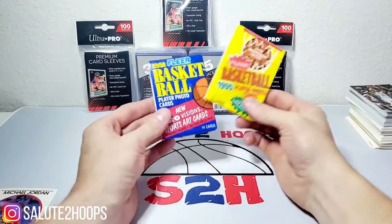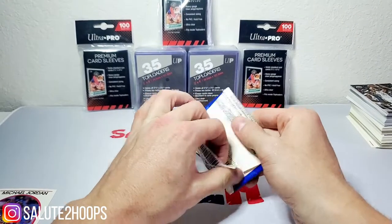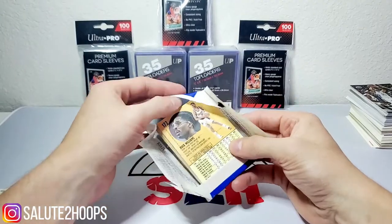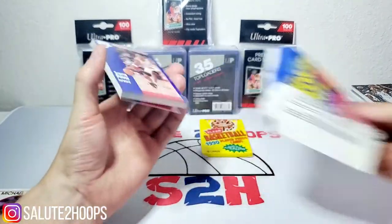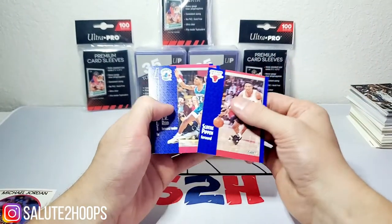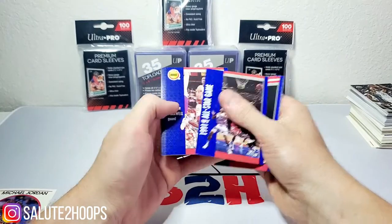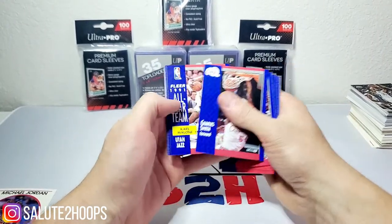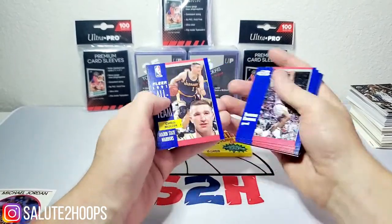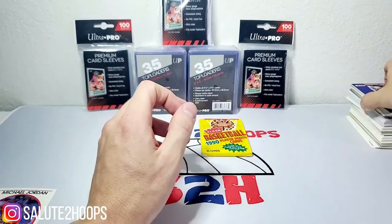Okay, so we've got the Fleer 91 basketball as our last couple packs. Let's see what these have to offer. We got Scottie Pippen, J.R.E., LaSalle Thompson, All-Star Game card, Robert Parish, Charles Smith, Derrick Harper, Dominique Wilkins, Danny Ferry, and Buck Williams.